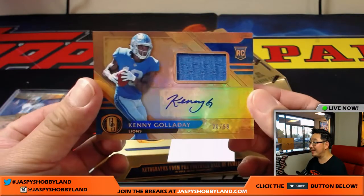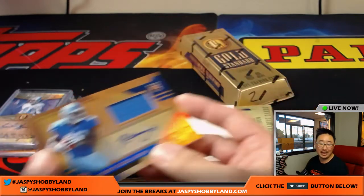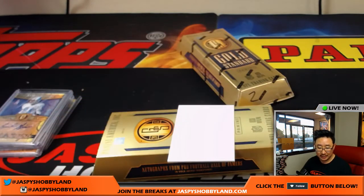Kenny Golladay, jersey and auto, 20 out of 99 — that goes to the Lions and that'll be for Tyler.